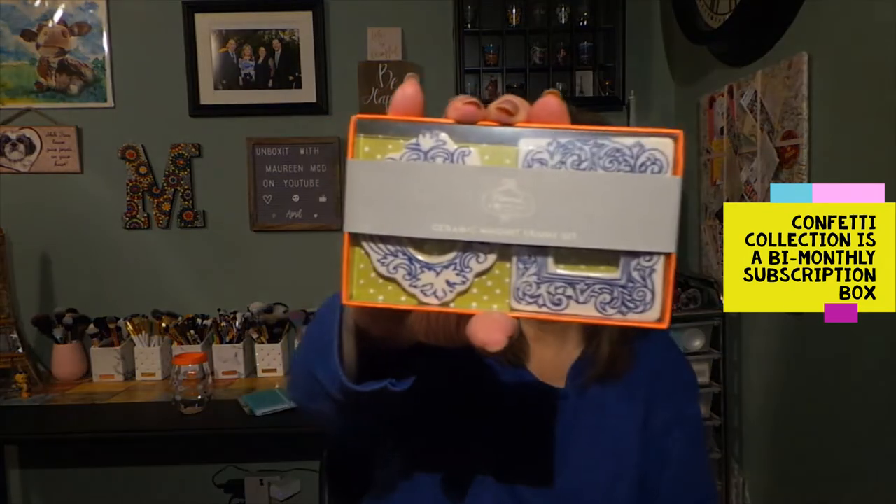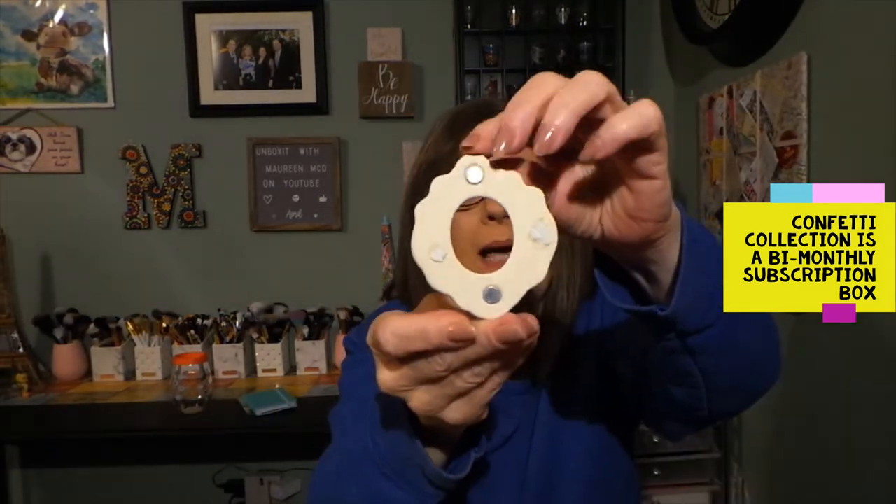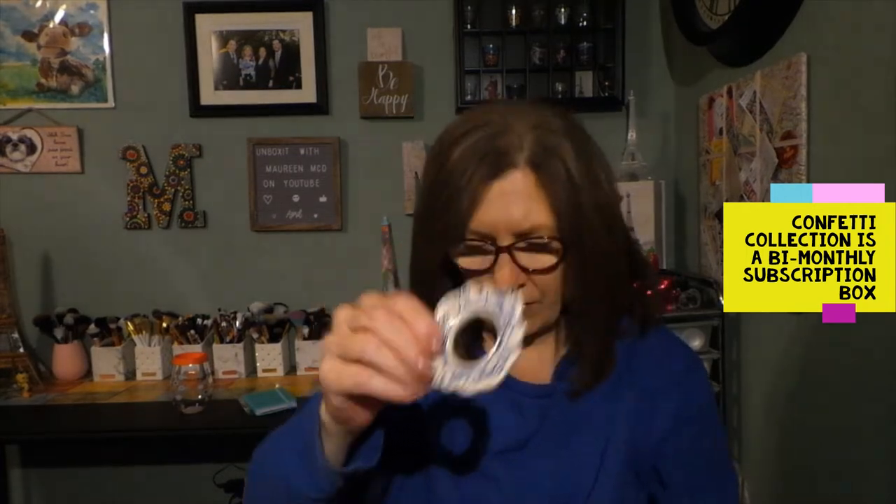Definitely something I love. And this is a ceramic magnet frame set — how cute, I love this! Here's a better look at them with the paper off. The little dots you can peel off to stick them to the back, and you can see the magnets — then you would put a little picture there. And here's the other one, the blue square one. I love these, they're so cute. They make a great gift, but I like those myself.